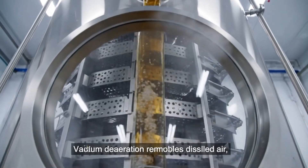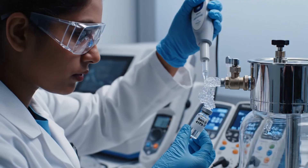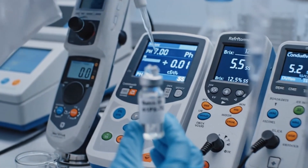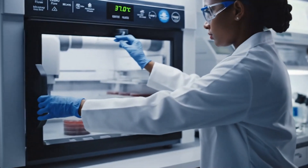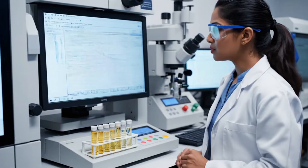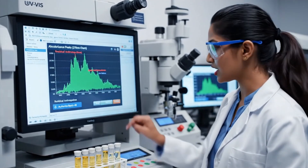Vacuum de-aeration removes dissolved air, reducing oxidation and foam problems during later heat treatment. In the lab, technicians verify pH and solids content, confirming the gel matches strict formulation targets. Microbiologists culture samples from every batch, ensuring microbial counts stay far below allowable safety limits. Spectrophotometers track trace compounds, confirming decolorization and filtration deliver consistent, low-impurity gel.